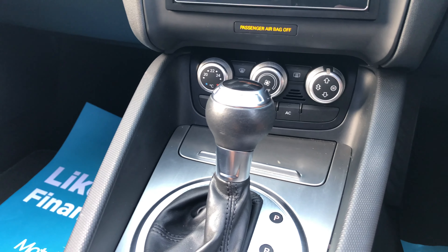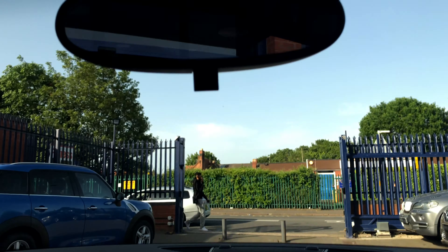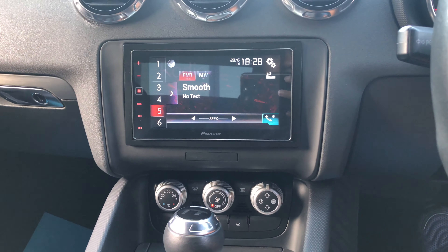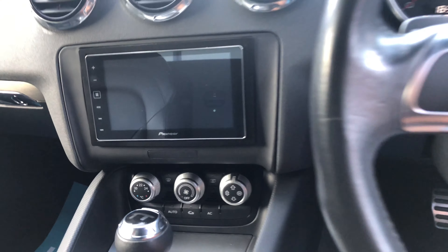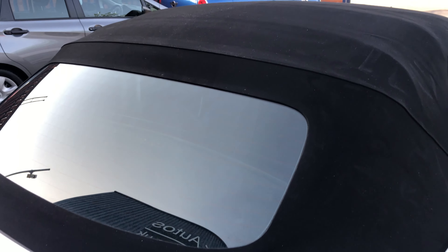We'll just do the roof up for you guys. And the roof's in great condition — there's no holes, no rips, nothing at all.